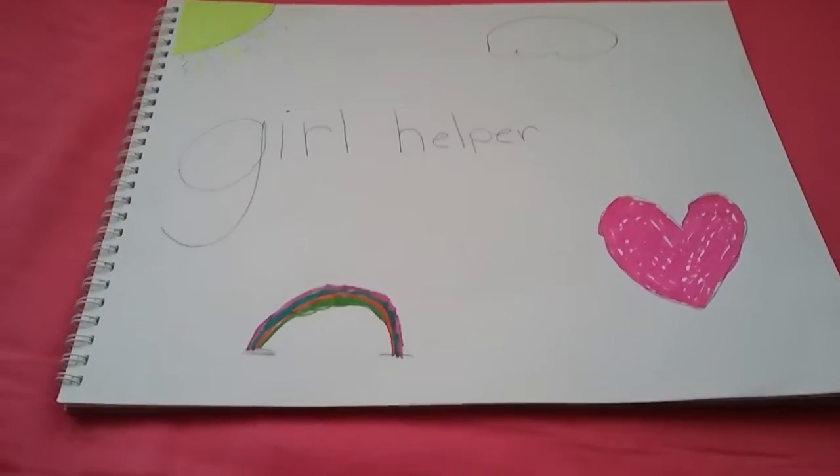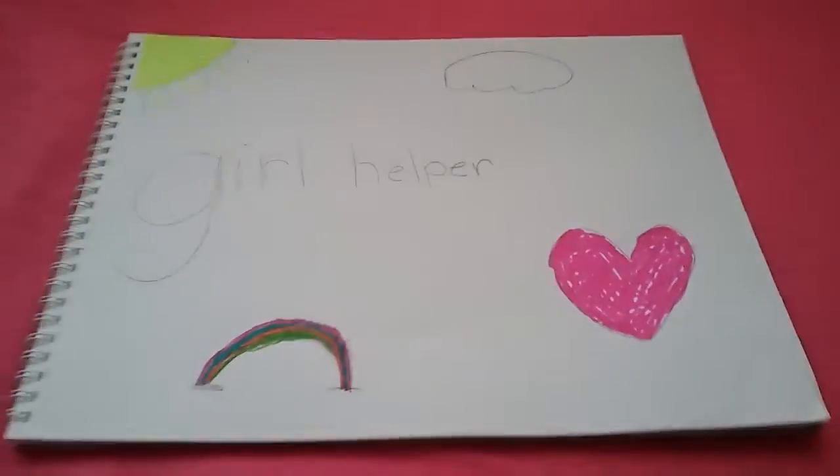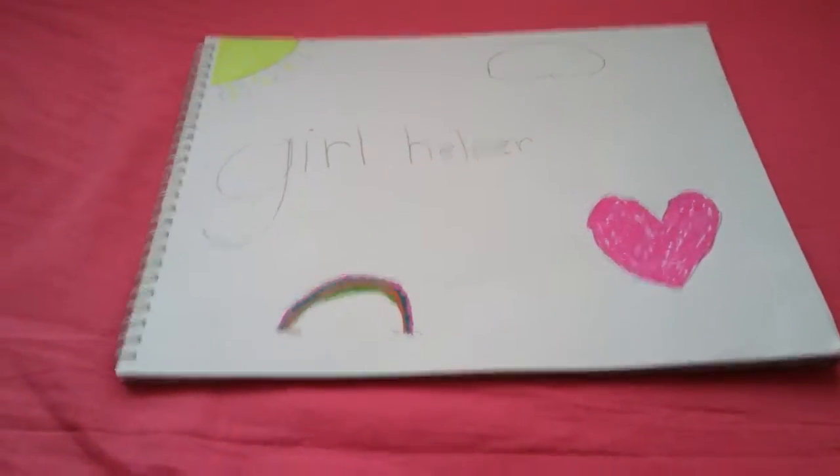Hey guys, it's Girl Helper here. Today I'm gonna be showing you guys what I got for my first period. I already got pads, so I'm just gonna show you my liners.